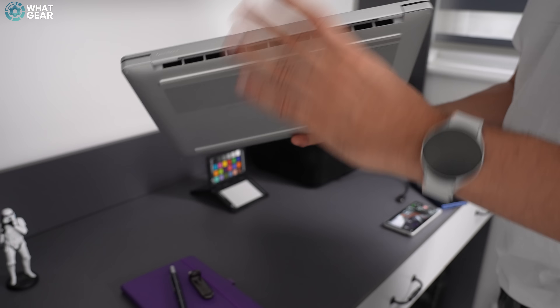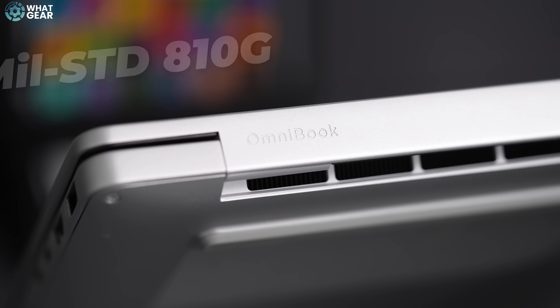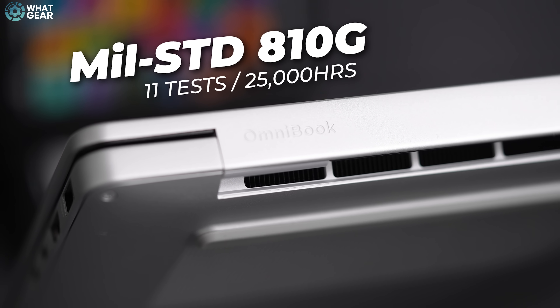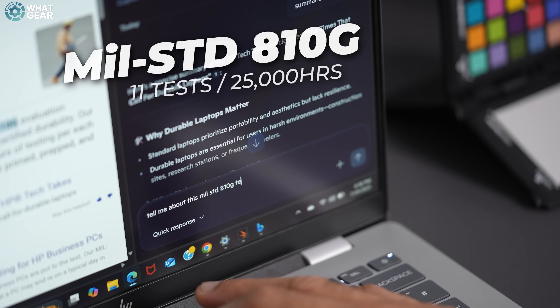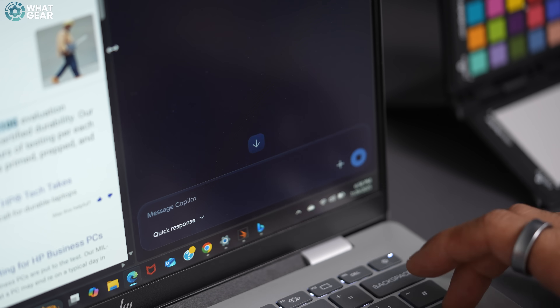What I like the most about the Omnibook 7 14-inch is how sturdy it feels. HP have put the Omnibook 7 through 11 US military-grade standard tests over the course of 25,000 hours to make sure that the Omnibook will last even in harsh conditions.